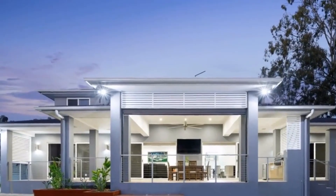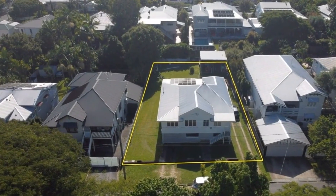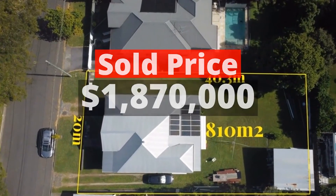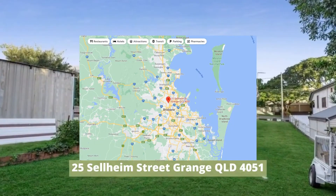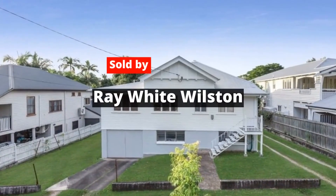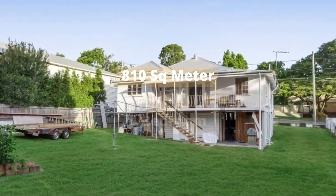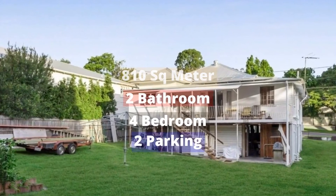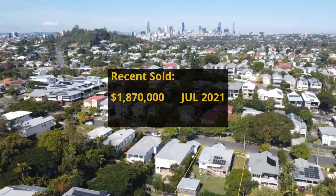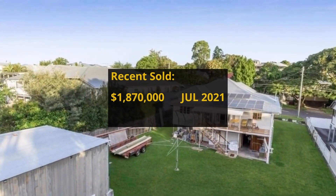Top 1: $1,870,000. 25 Selheim Street, Grange, QLD 4051. Sold by Ray White Wilston. This house has 810-square-meter land, 4 bedrooms, 2 bathrooms, and 2 parking spots. I don't think it is the first time on market, but unable to find any record.